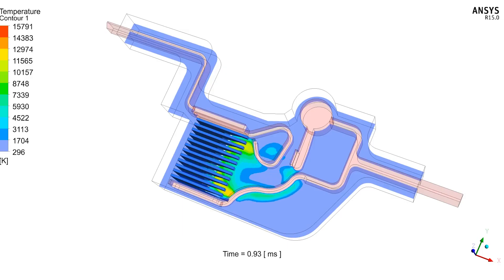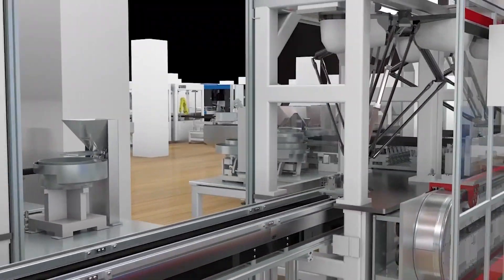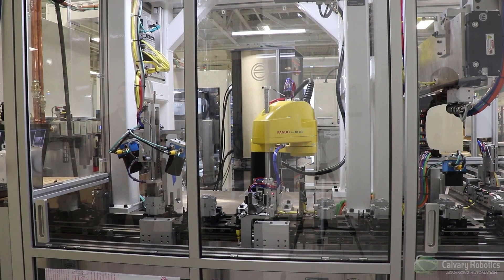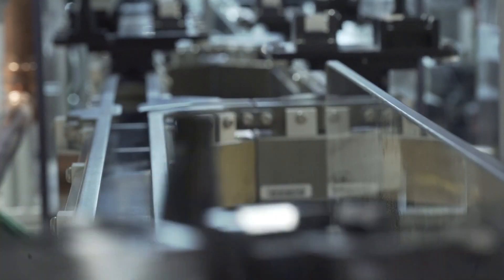We started our partnership with ANSYS more than two decades ago, and we bring ANSYS simulation and modeling tools together with Rockwell's industrial automation solutions to really enable engineers and industrial companies to more productively design, deploy, test, and maintain their industrial operations.